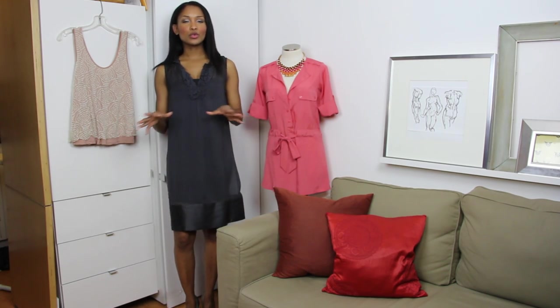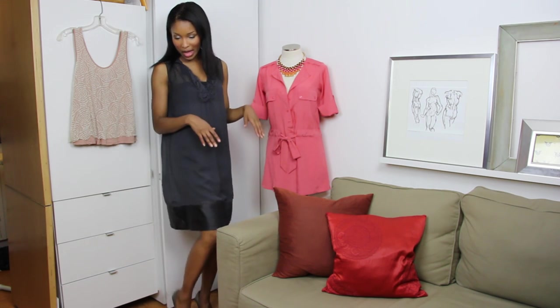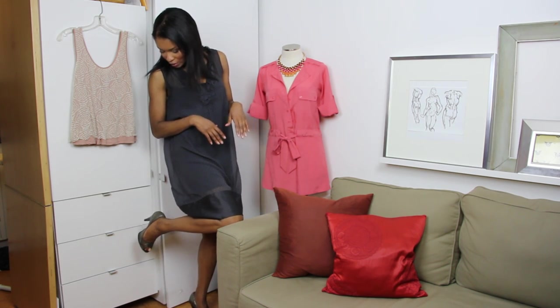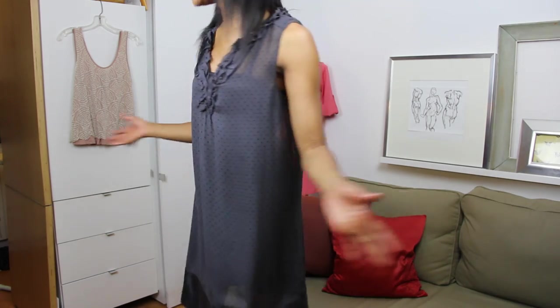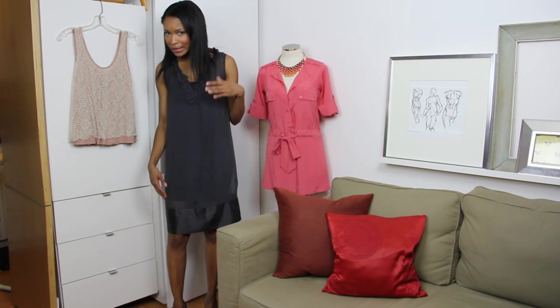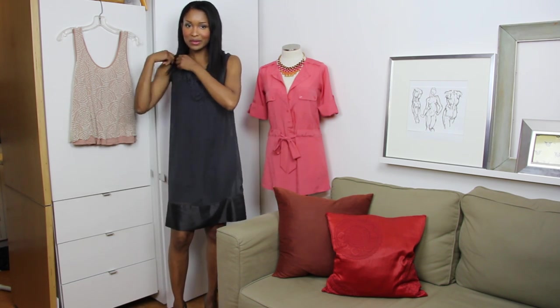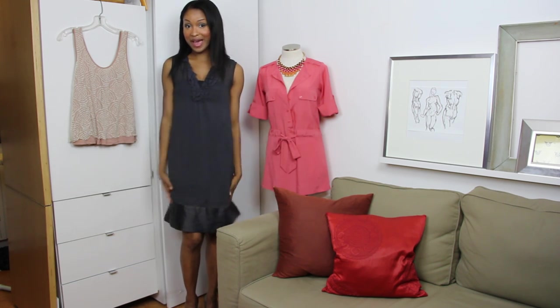Here we have a slate gray, kind of navy, polka-dotted sheer Gap dress that I paired with a pewter-colored BCBG Max Azria pump. I'll step a little closer so you can see the ruffle detailing it has around the collar. Really cute dress — fun, you can wear it to a number of places. It kind of lost its lining somewhere along the way, so I paired it with a body slip underneath.